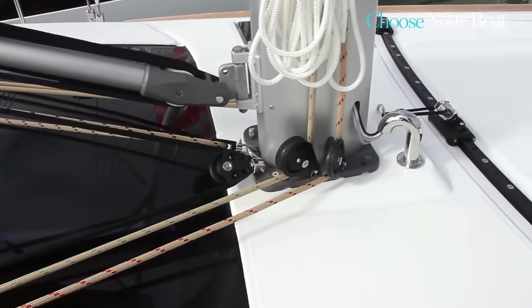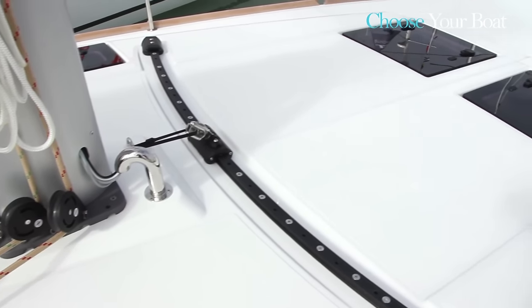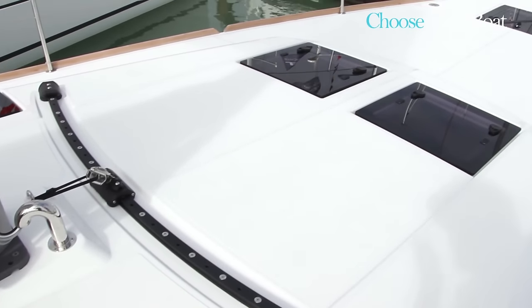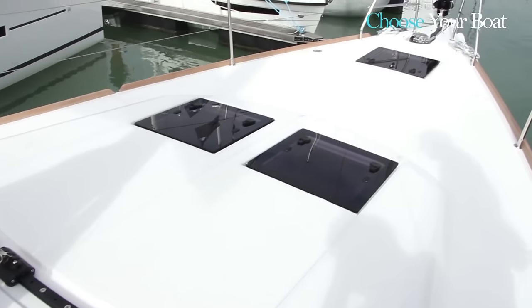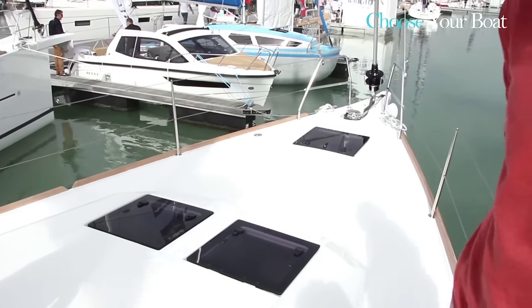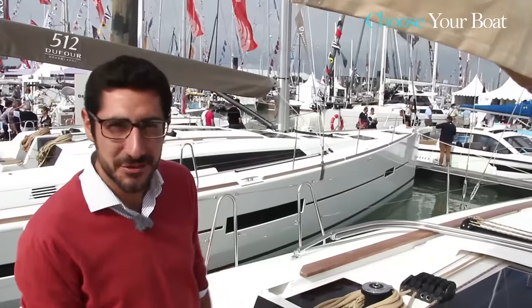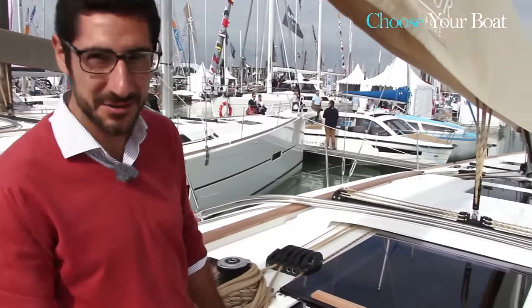This is a very important point. The Dufour Shipyard, as a producer of blue water yachts, strives to make all these features available so that customers can really create the boat they desire. All our models receive the same customized attention. And now let's have a look inside the Dufour 460.